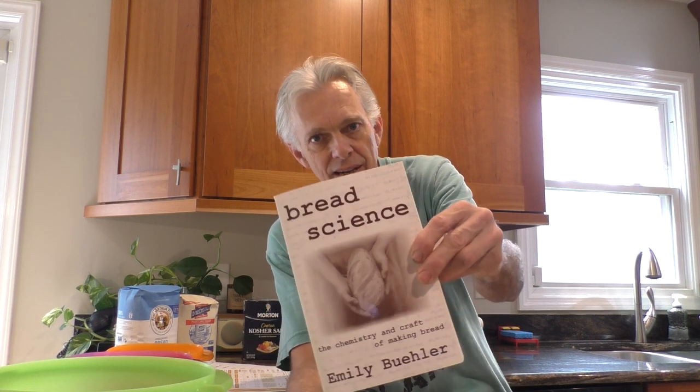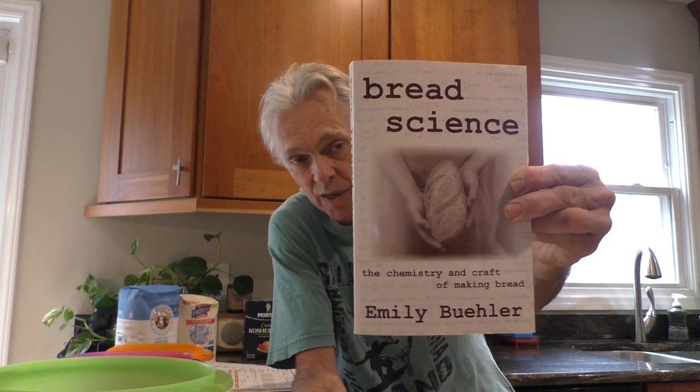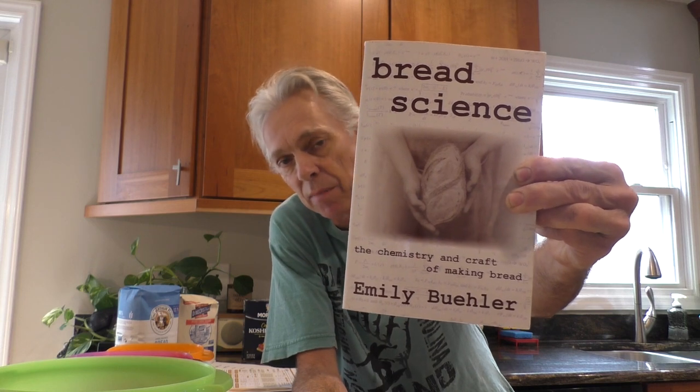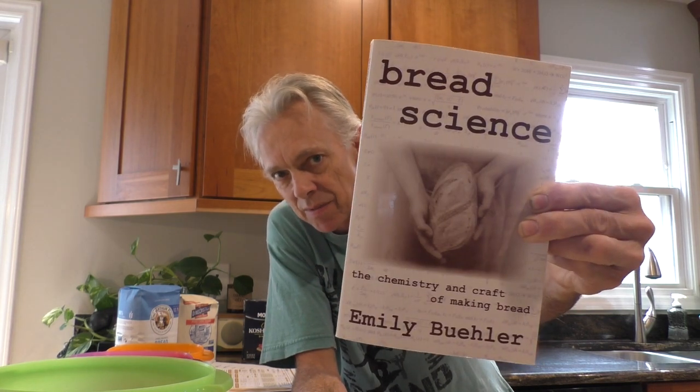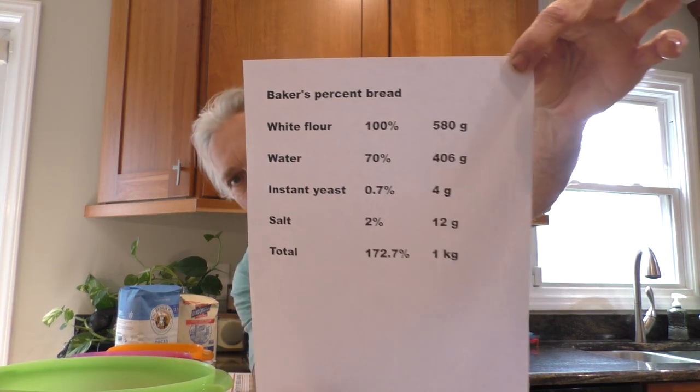You can read about that in this wonderful book, 'Bread Science.' I just love it — not getting anything for plugging the book, I just love it. Thanks to Emily Buehler. If you want to have some fun baking bread and really want to get into the chemistry of it, read this book — there are some recipes in there, but it's a lot of focus on the chemistry. If you understand how things work chemically, you can manipulate them to suit your needs, and that's what you can do with bread. We all start out with a basic recipe called the baker's percent.